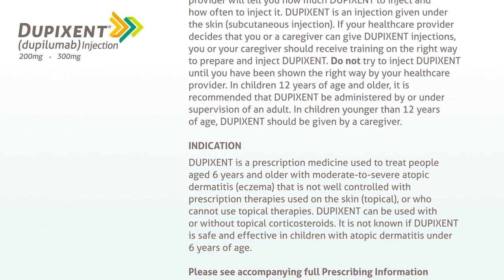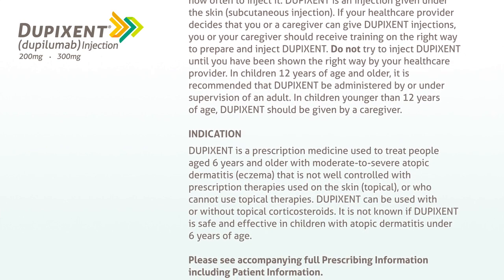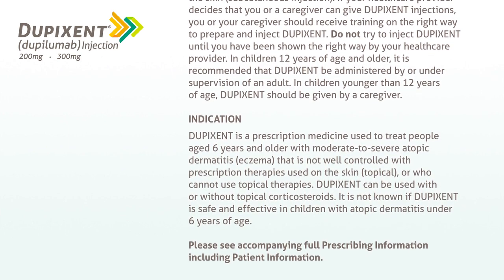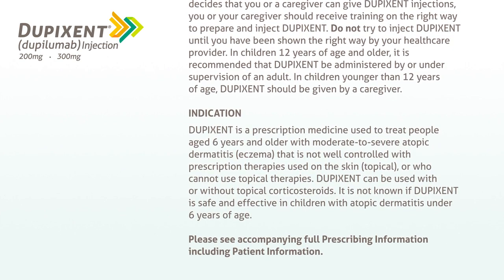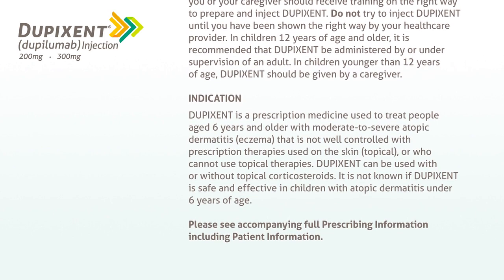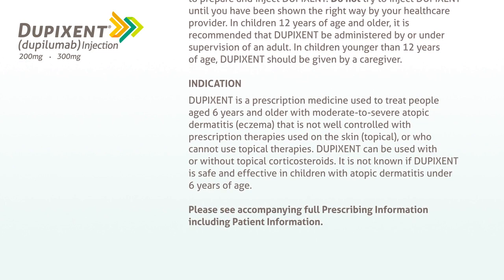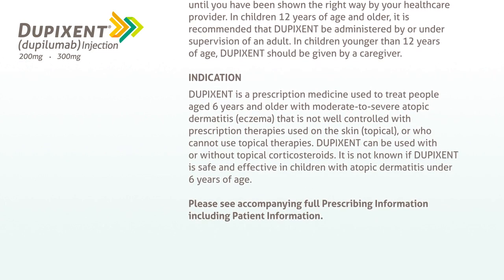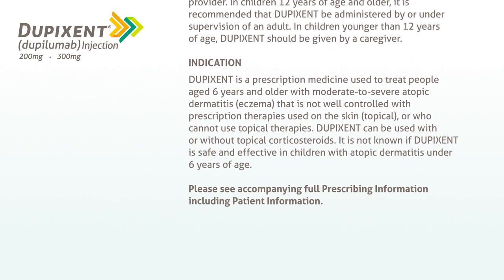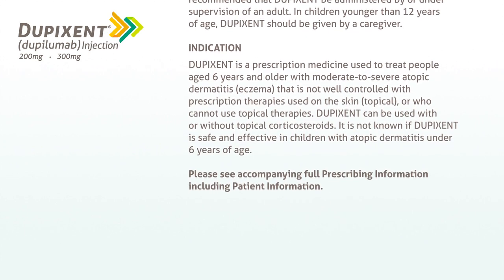Indication: Dupixent is a prescription medicine used to treat people aged 6 years and older with moderate to severe atopic dermatitis, eczema, that is not well controlled with prescription therapies used on the skin, topical, or who cannot use topical therapies. Dupixent can be used with or without topical corticosteroids. It is not known if Dupixent is safe and effective in children with atopic dermatitis under 6 years of age. Please see accompanying full prescribing information, including patient information.